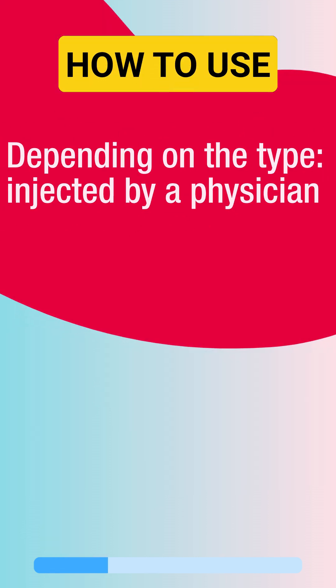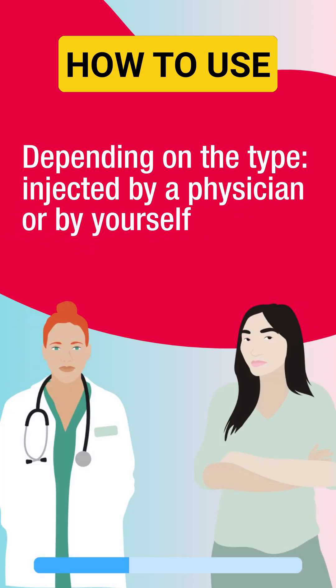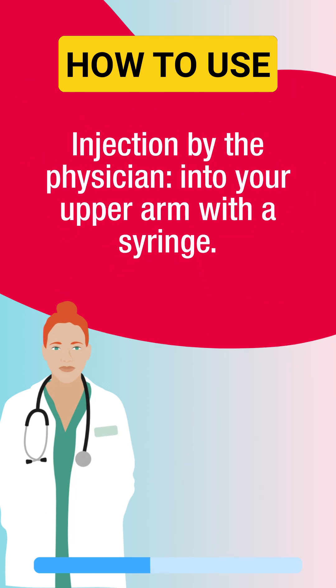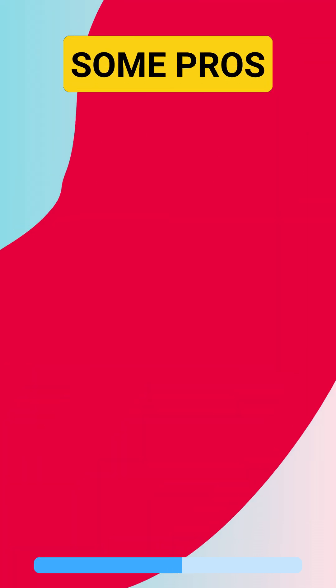So how do you use it? Depending on the type, it is either injected by a physician or by yourself every one, two, or three months. The physician injects the contraceptive into your upper arm with a syringe.